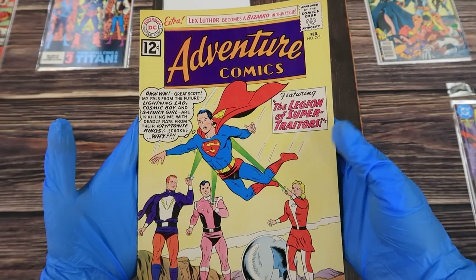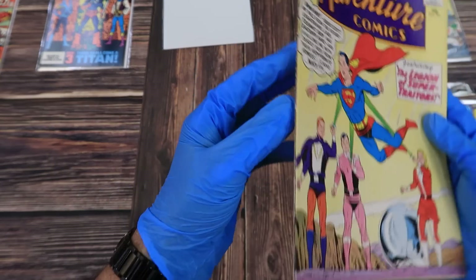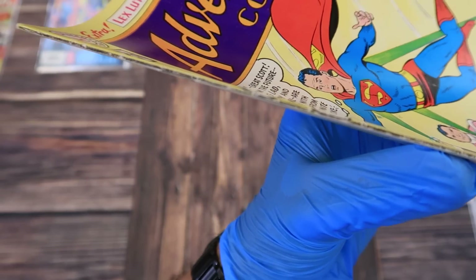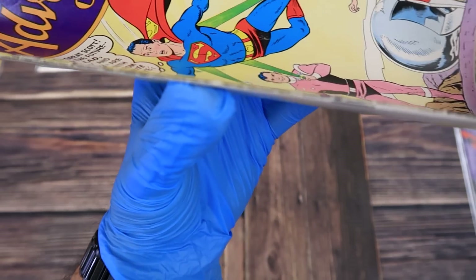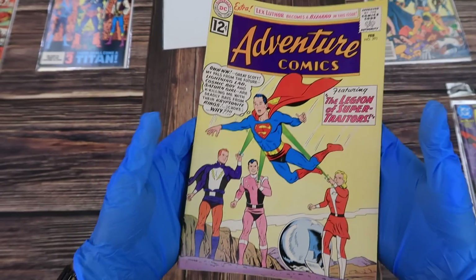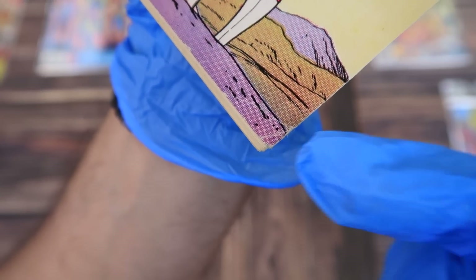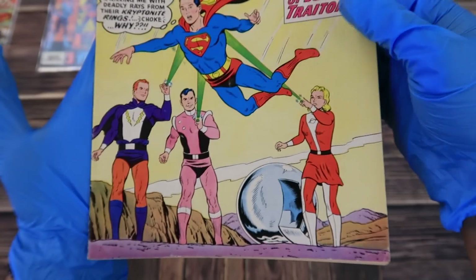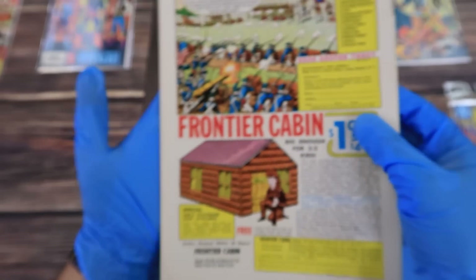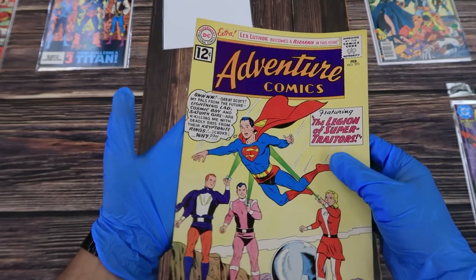Adventure Comics number 293. From first glance I'd say this is in the 9.0 range because of some general wear visible along the spine — this is from being read and possibly mis-stored over time, not just distribution wear. Starting at 9.0, the big deduction comes from creasing on the cover — about a one-inch crease, and there are several of them — which could bring it down to about an 8.0. There's also some wear at the bottom and another crease. I think this book taps out at an 8.0, maybe you get lucky with an 8.5.